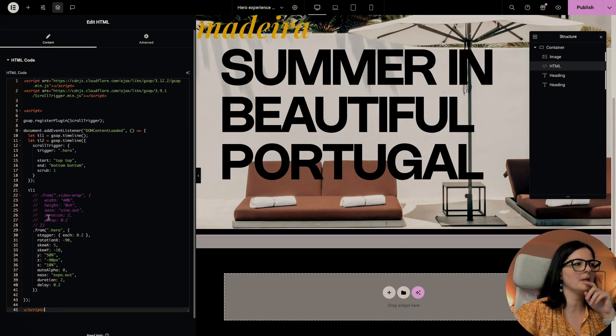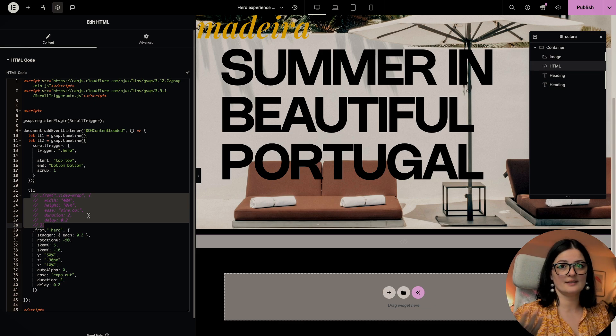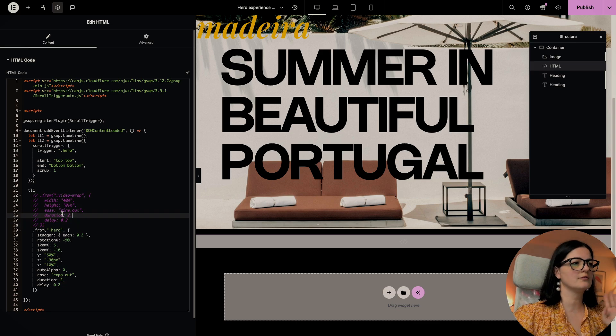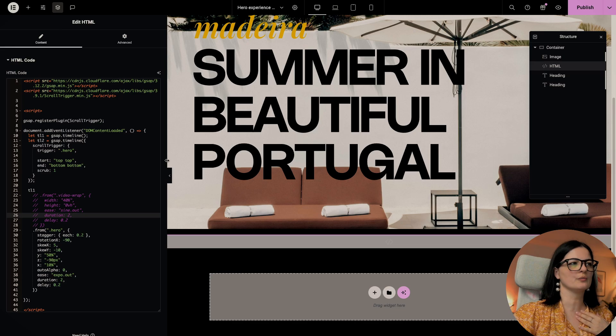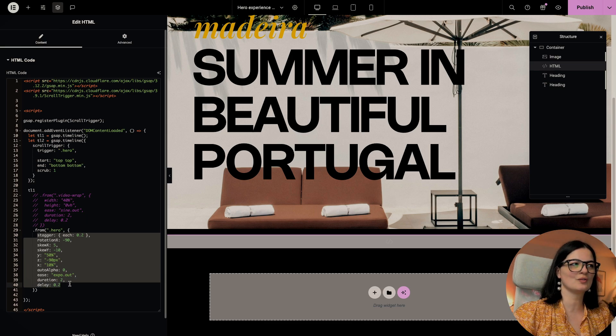It's time to add an HTML widget and bring in our code. I've commented out a part of the code related to the video version. As I said in the beginning, we can have two kinds of experiences here: one with an image and one with a video. For now I'll leave this commented. The code will be cleaned up for you. This class is present on the elements and this is the effect taking place on load. Let's publish and have a quick look.